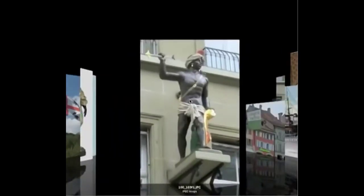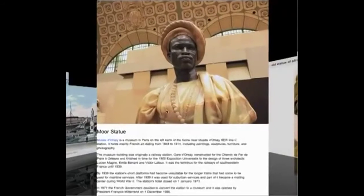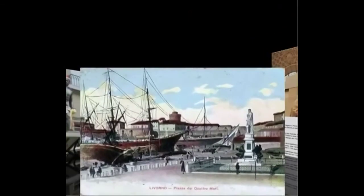Here's another image in Europe of a black Moor. And here is another statue. The four gentlemen at the bottom are the Moors; the man at the top was one of the Christian conquerors. That was a statue in Livonia. It is called Plaza de Cuatro Moores — that means the Four Moors.